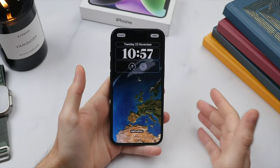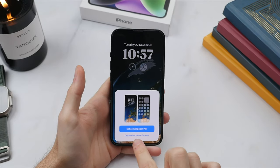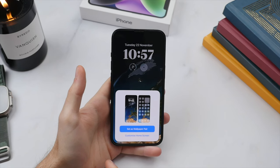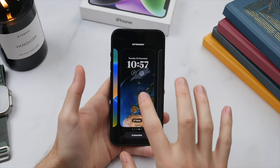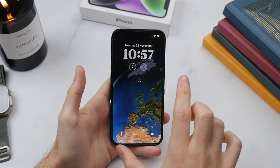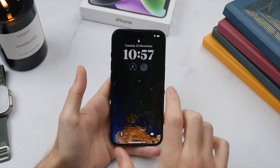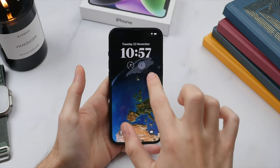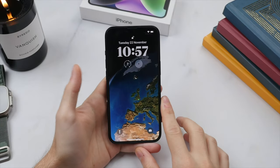Once done and happy, press Add in the top right corner. Then you have the option to set it both as a wallpaper pair to your lock screen as well as your home screen. And there we go — we can tap into it now and see the new clock font, the new wallpaper, and of course the widgets. At the moment we have the live temperature showing seven degrees here in London, and then our activity rings, which would be updated if I were wearing my Apple Watch.